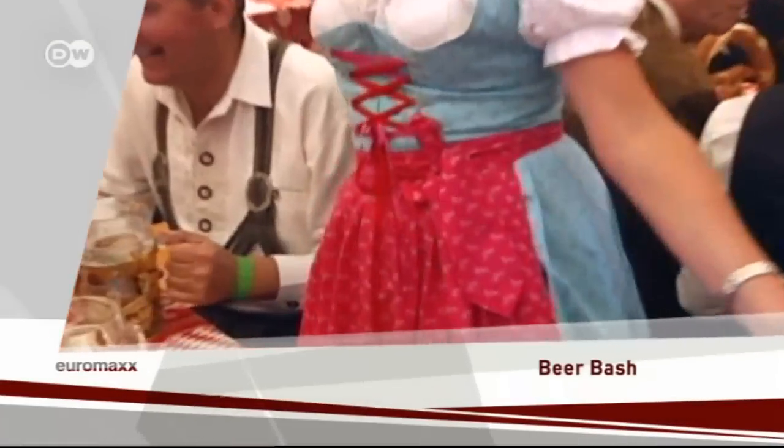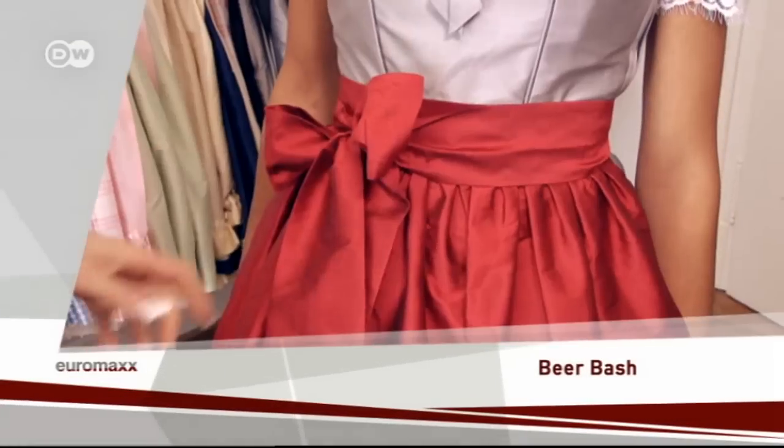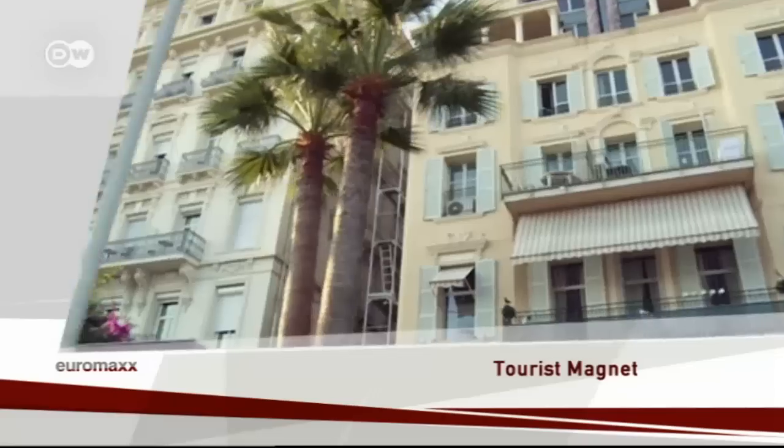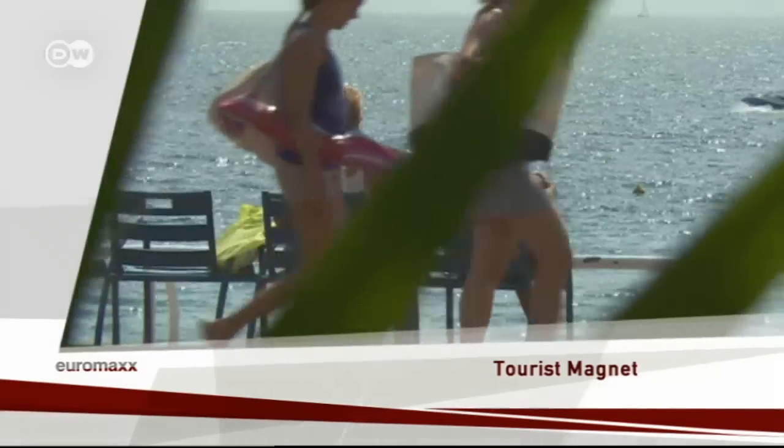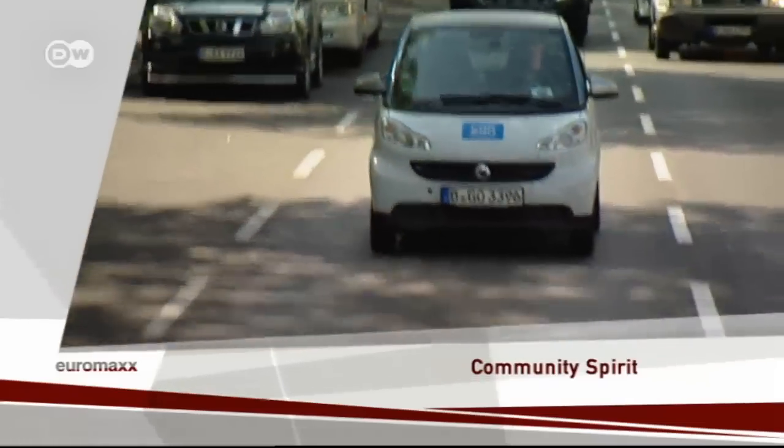Beer Bash: checking out the fashions at the Munich Oktoberfest. Tourist Magnus: why Nice is a top vacation resort in southern France. And Community Spirit: investigating the growing trend of sharing.